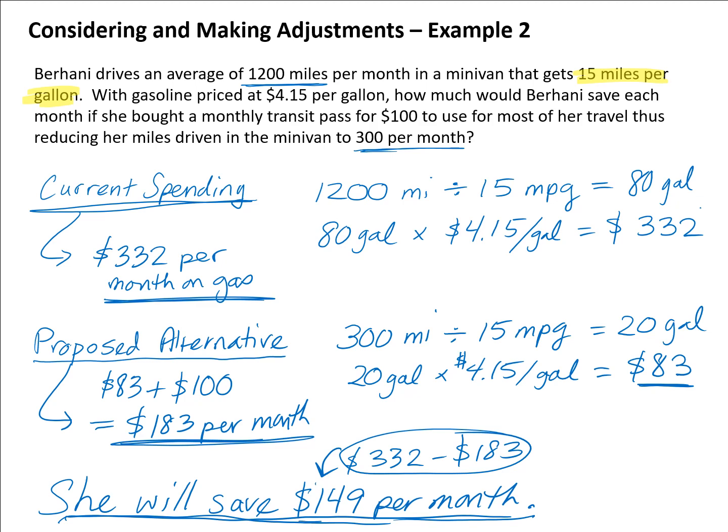On the other hand, she might decide that having her car available is more convenient than saving $149 is worth, rather than relying on a less convenient bus. Another consideration is that taking the bus is environmentally better. Either way, she now has the numbers to make an informed decision about her spending after calculating everything out.